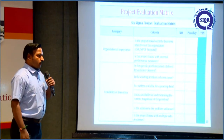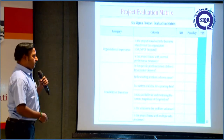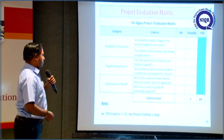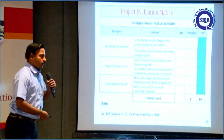Before proceeding with the project, we evaluated it based on some criteria. Based on these criteria, the project viability is high, so we have proceeded to further steps.